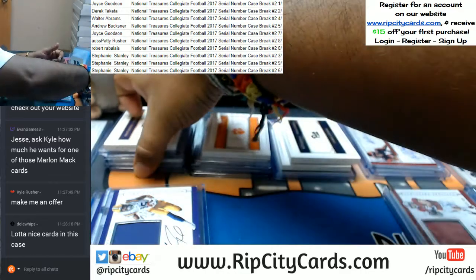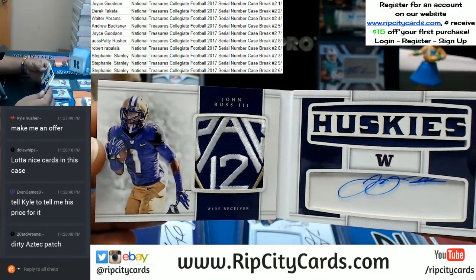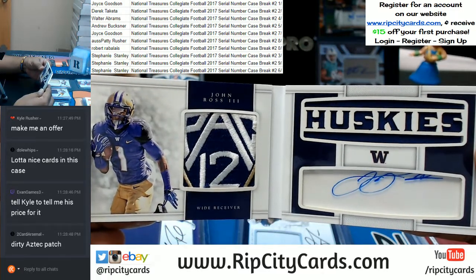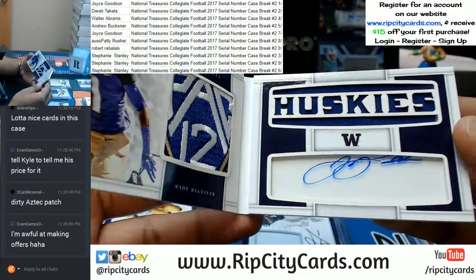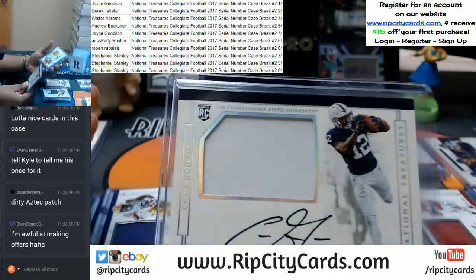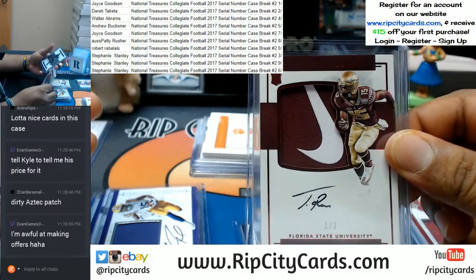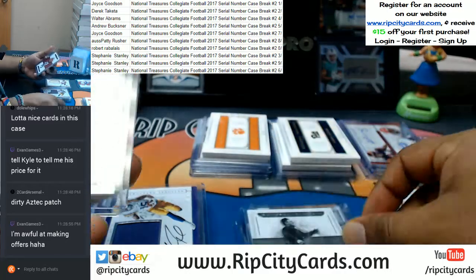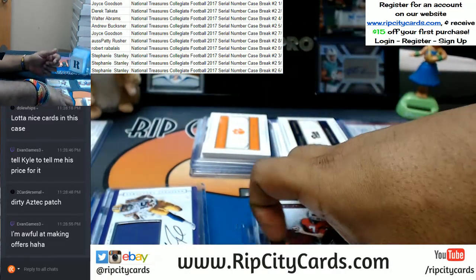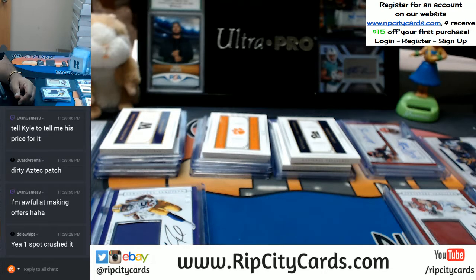And the best for last — the one spot hit a one-of-one. Look at that patch! That's pretty nice. John Ross III with the Pac-12 patch on there, a Chris Godwin, a Peyton Manning, a Florida State one out of two, a Jim Thorpe, and a John Elway base. Not bad at all for the one spot. And that, my friends, was the 2017 National Treasures Collegiate Football serial number case break number two, eBay style. Thank you very much guys, we'll get it out to you.